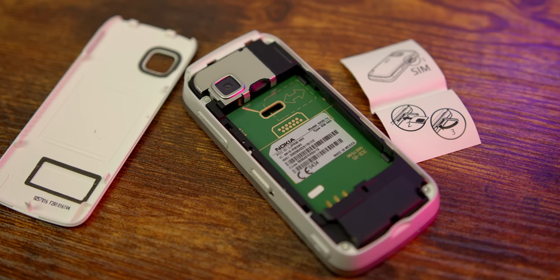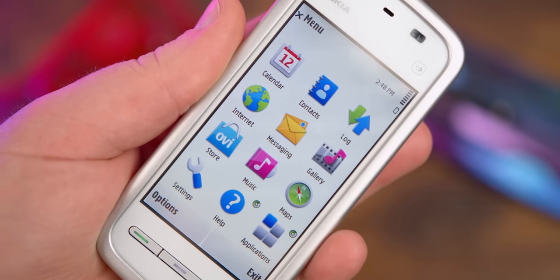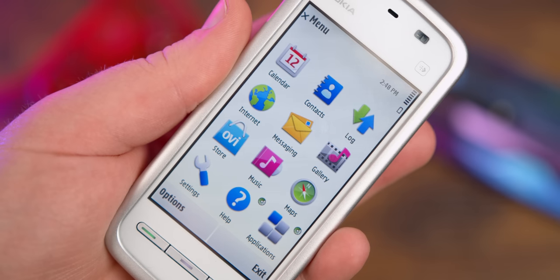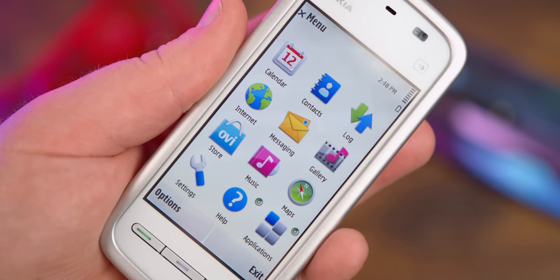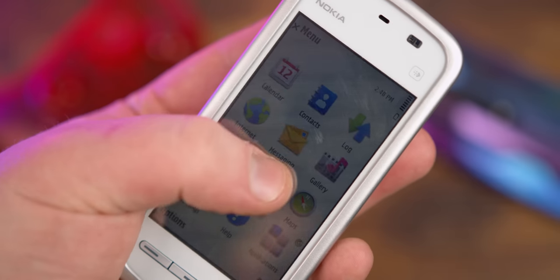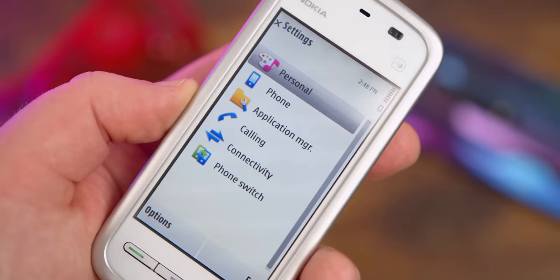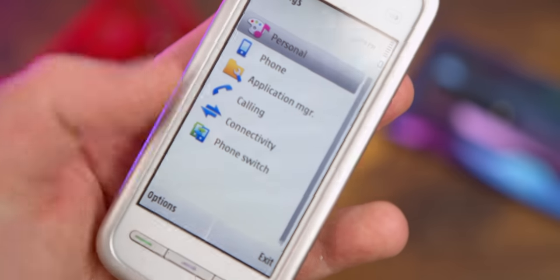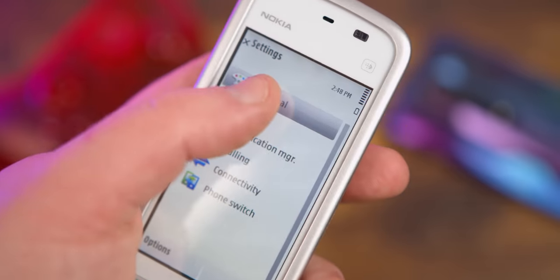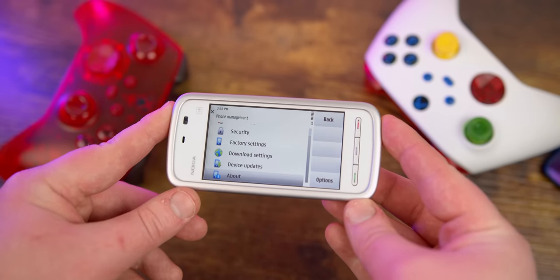I'm just too lazy to put my own SIM card in for 3G, and I think there's a charm to using this device in the raw fashion you would have gotten it in 2011. Even if I did connect to the internet, I'm not sure what we'd be able to do — maybe mess around with the ancient browser or the Maps app, which was apparently considered a big marketing feature. Overall, this is an interesting phone purely because of how well it sold. The phone itself is extremely bland, and it's interesting that these bland phones sold so well.